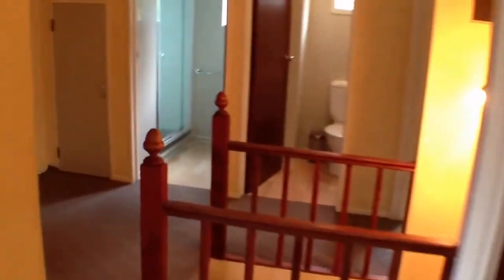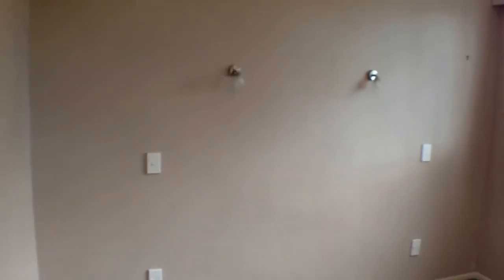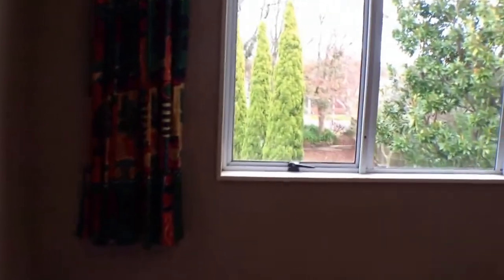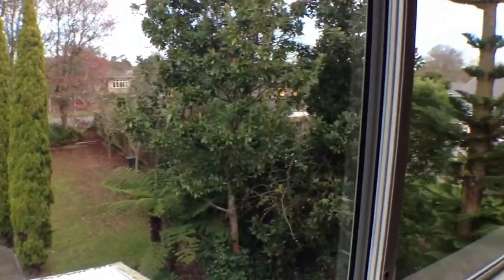One more room to show you. To our left is the last of the rooms — once again a good sized double bedroom. It has wall lights and opens out to the front of the house, overlooking the section and those beautiful trees. It's got a single wardrobe as well.